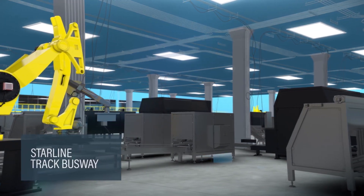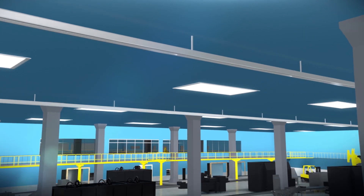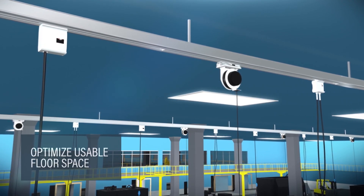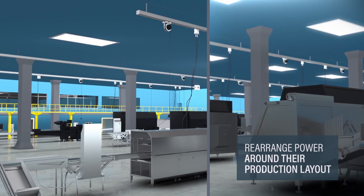Starlight track busway systems are designed to deliver just that by offering unlimited access points, putting power connections directly where access is needed. As a result, they optimize usable floor space and empower facilities to configure or rearrange power around their production layout, not the other way around.